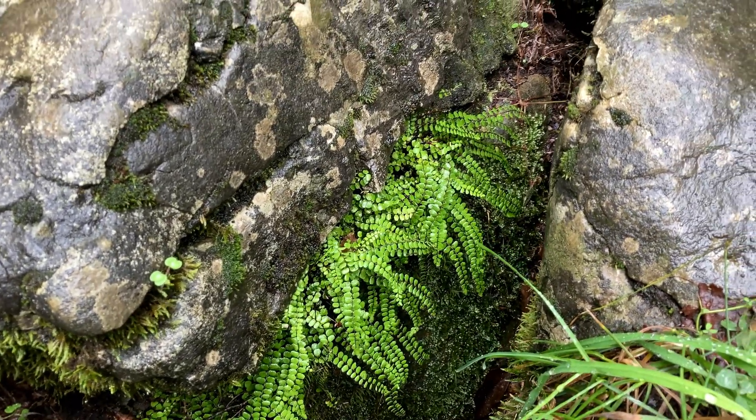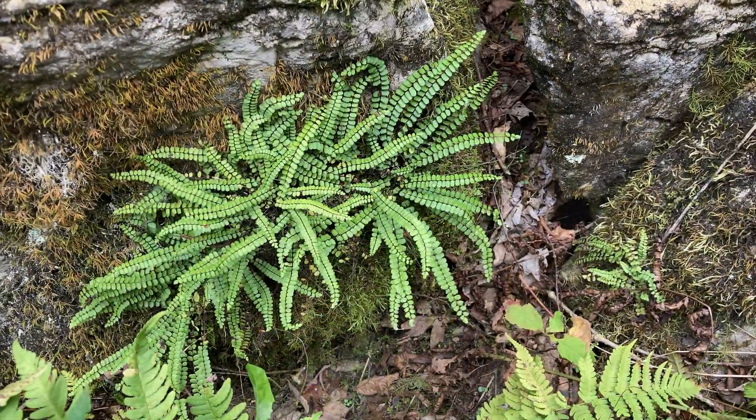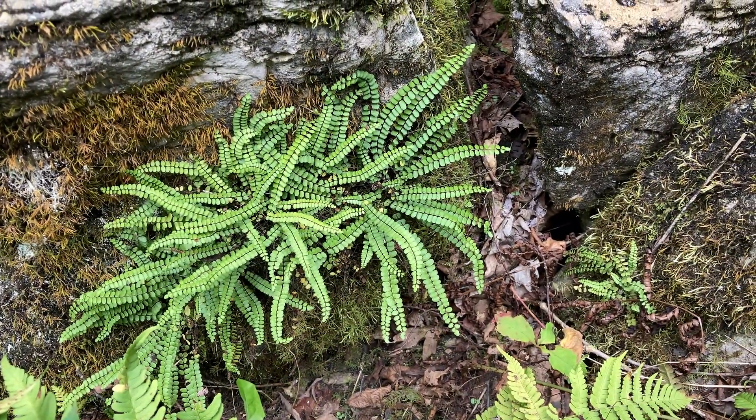Here it thrives below ground level. Let's zoom in on that pretty narrow frond and look at its parts.